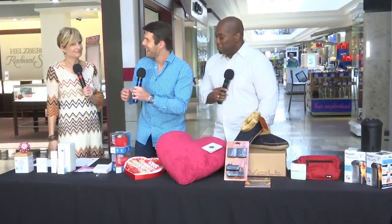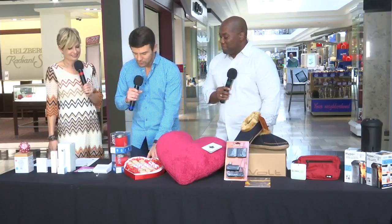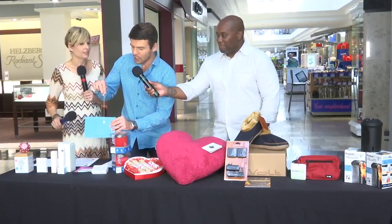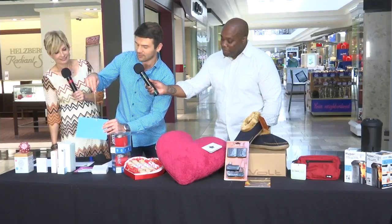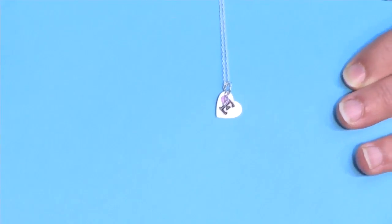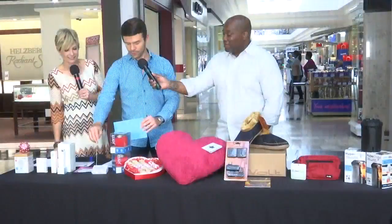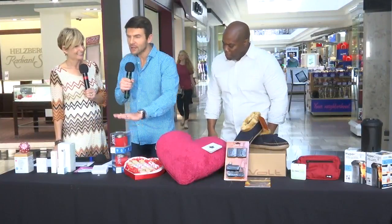Moving on, we have jewelry from Isabel Grace Jewelry. The idea behind this is that it's for kids — it's engraved on the other side with a little 'E.' It's a small chain, a good price point to get the kids involved. If you have a tween or a teenager and you're not quite sure what to give them, this is a perfect idea.